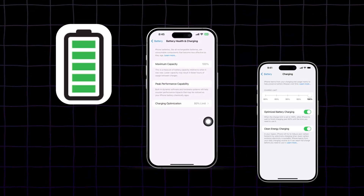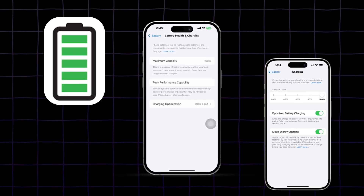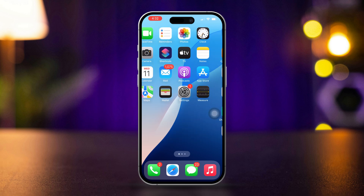Are you experiencing issues with the 80% charging limit not working on your iPhone? Sometimes this feature may not work correctly due to certain settings or configurations on your device. Don't worry, this guide will walk you through the steps to troubleshoot and resolve this issue effectively.